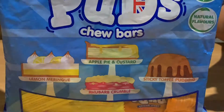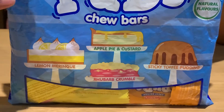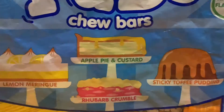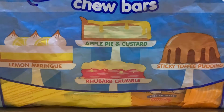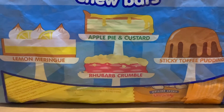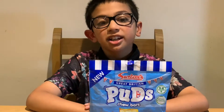My favourite flavours are rhubarb crumble and sticky toffee pudding. I just love those — I like puds, like the actual puddings, not two-bar puddings. So let's take a look inside.